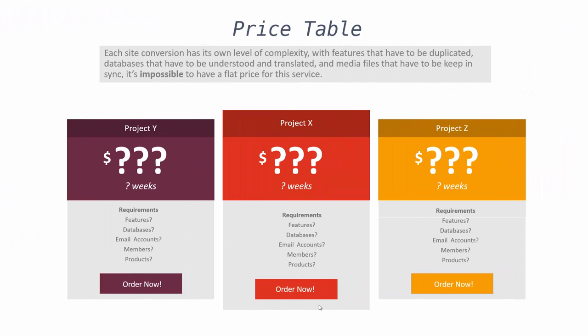Pricing. Because each site conversion has its own level of complexity — with features that have to be duplicated, databases that have to be understood and translated, and media files that have to be kept in sync — it's impossible to have a flat rate for this service. Each site conversion is unique, and we must review the old site to provide an accurate quote. But just to give you some idea on cost, one of the case studies I mentioned earlier was done for only $400. But typically most projects are going to be a little bit more expensive than that.